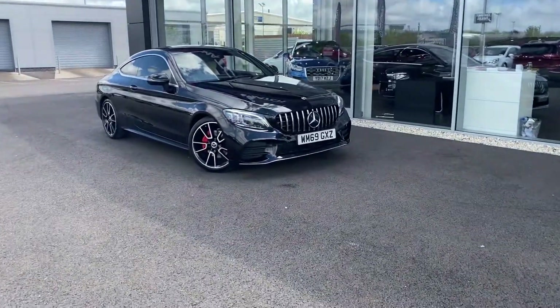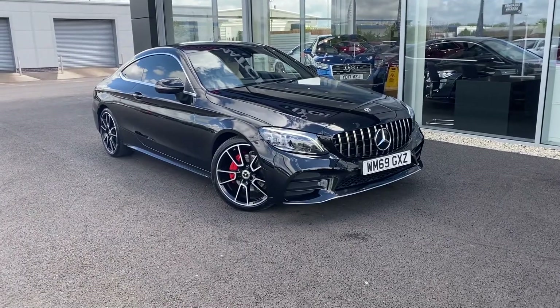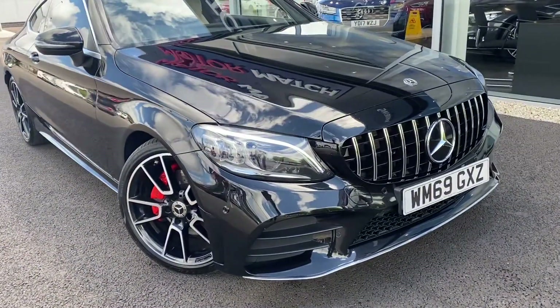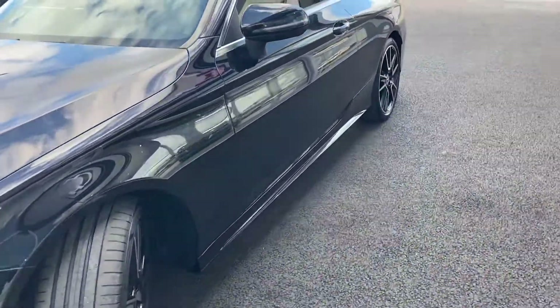My name is Billy from Motormats Chester. We've got this absolutely gorgeous 2020 Mercedes-Benz C-Class AMG Line, 1.5 litre petrol automatic with two previous owners. Absolutely stunning good looks on this car, as you can already tell.